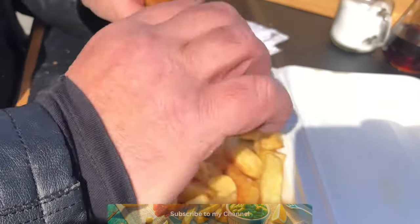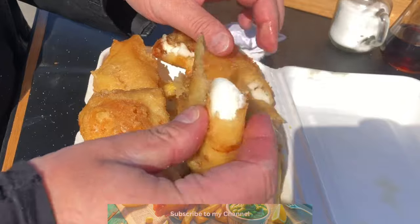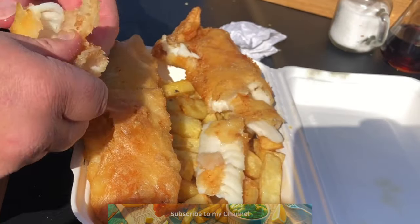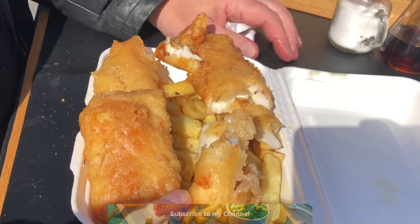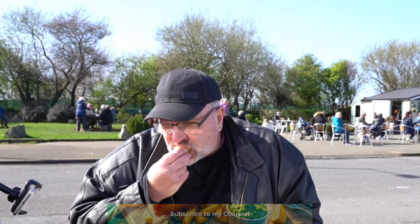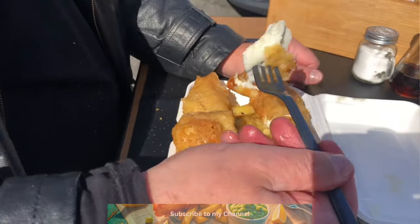I'm going to go with this piece here. It almost looks like a loin — the loin part of the fish is behind the head to the end of the dorsal fin and above the lateral line. It's usually a thick, solid lump of meat. That is delicious. I'm going to give this fish on its own a try.